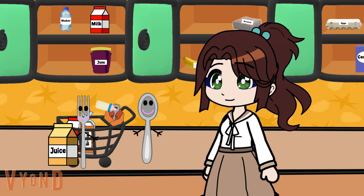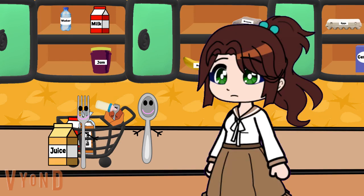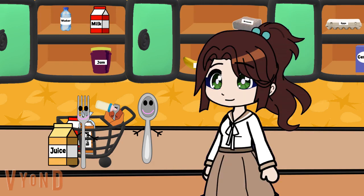Here you are, Spork. Guess Spork was pretty hungry. Hey, did you see any clues around here? No? Well, guess we'll have to keep looking. Bye. Bye.